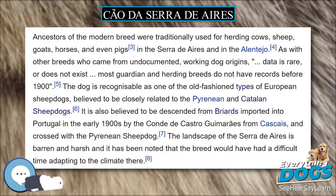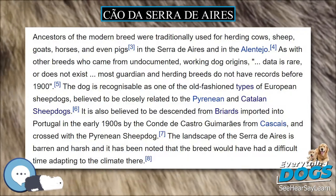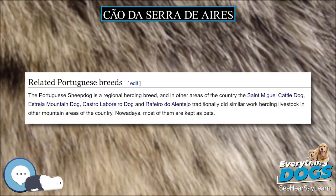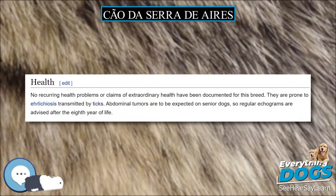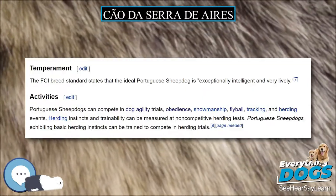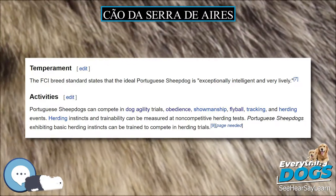The Cão da Serra d'Ires is a medium-sized dog, standing 45 to 55 centimeters (17.5 to 21.5 inches) at the withers for males, with females slightly smaller, and weighing 17 to 27 kilograms (37 to 60 pounds).